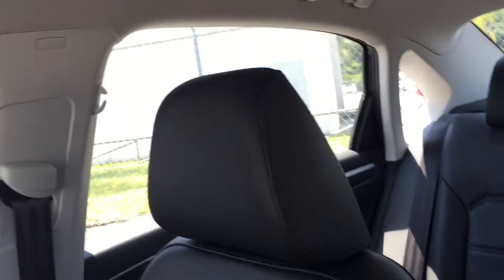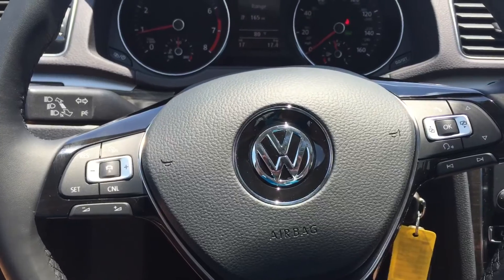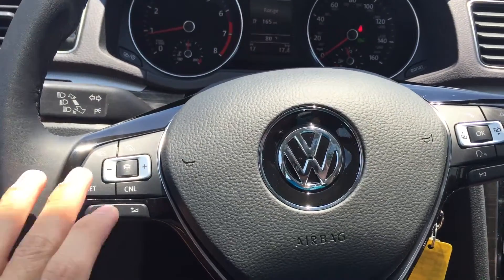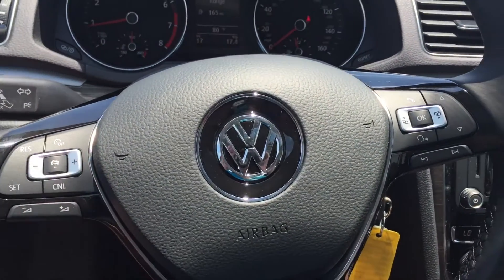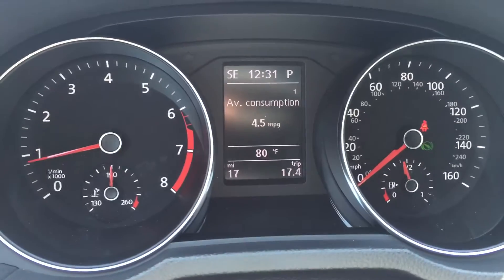This one does have the black leatherette interior with very spacious back seats. It comes with a sunroof as well. You also have your multi-function steering wheel here. This one does have all your cruise control settings on the left and all your radio and phone functions on the right. You also have a multi-function display here as well.